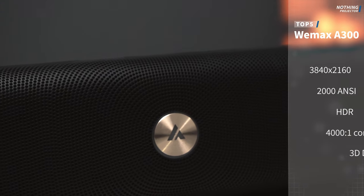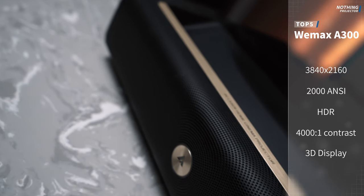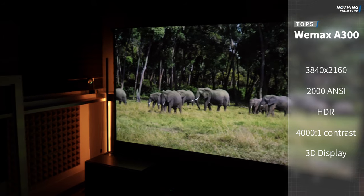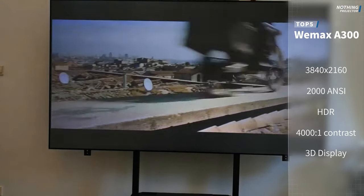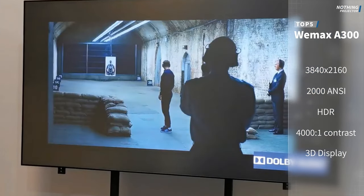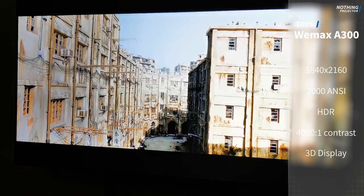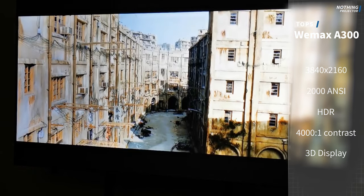The first one is the A300, which is an old flagship model. But it still has modern specs with a decent price — 2000 lumens, an outstanding 4000 to 1 native contrast, and 4K and 3D capabilities. With its price range, it's a very good entry-level choice.